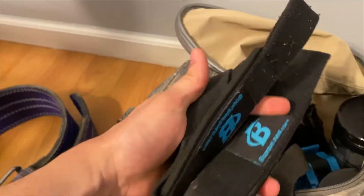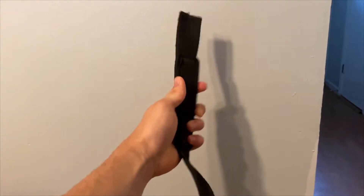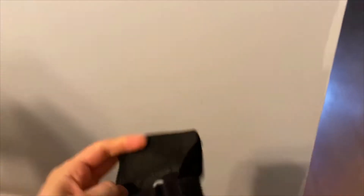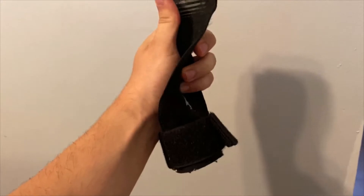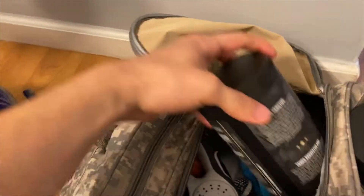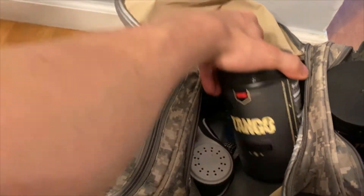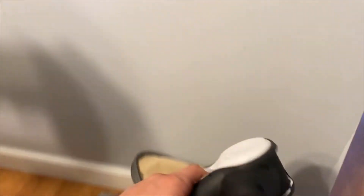Compared to the other straps, these are completely different — these are lifting wraps. I do prefer these because you can wrap around your wrist and use this part to wrap around the bar or dumbbell, so these are great. I also have some more supplements that couldn't fit in the bag — creatine and BCAAs.